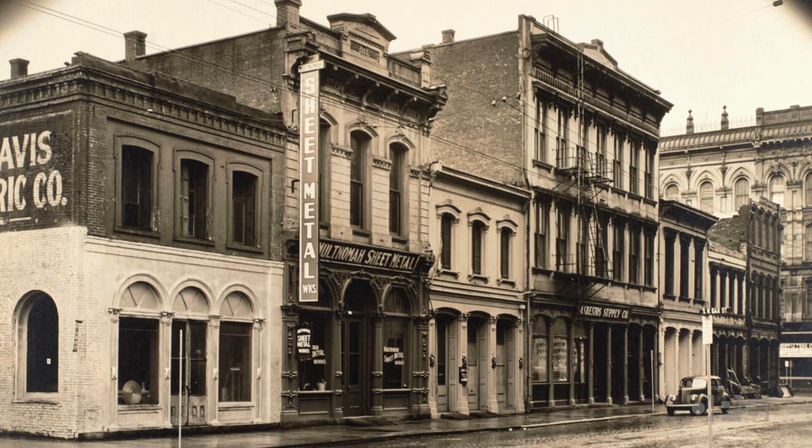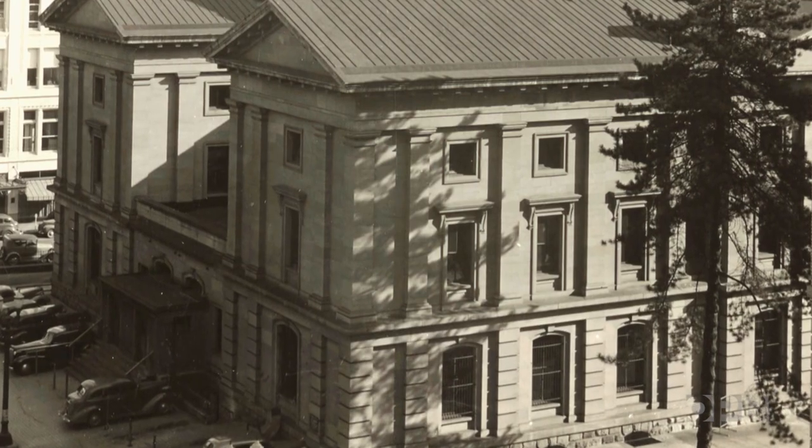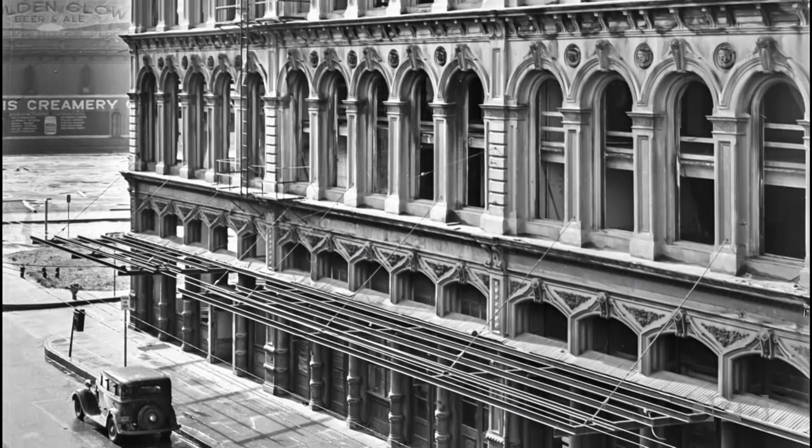1853 to 1889 was the cast iron era in Portland. Most of the buildings of that Victorian era were cast iron fronted. Even our courthouse had cast iron art. It was an affordable way to reproduce the grandeur that you would see in European cities like Venice.